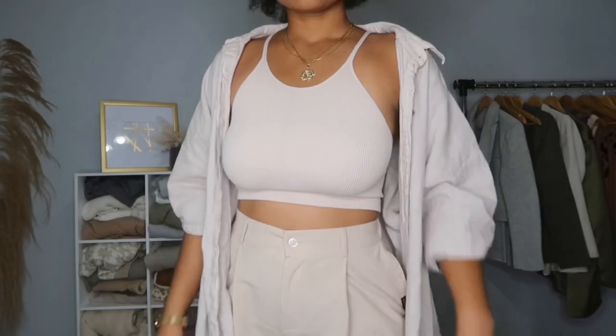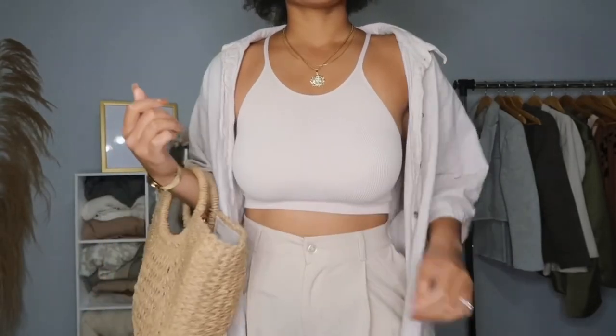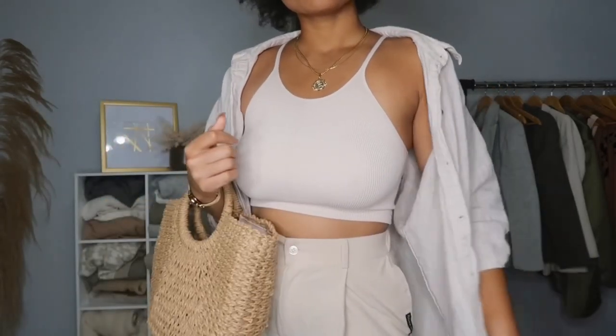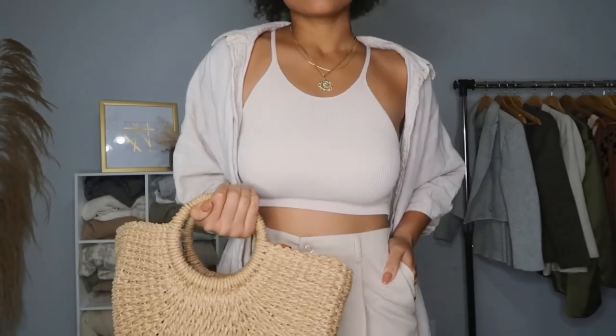That's what I try to aim for whenever I'm buying stuff for vacation. The bag really tops off the whole look and makes it summery. This look can also transition into fall or winter when you come back from vacation. I really try to make sure all of my looks are pieces I can wear when I'm not on vacation, so you'll see a lot of neutral pieces in this video.